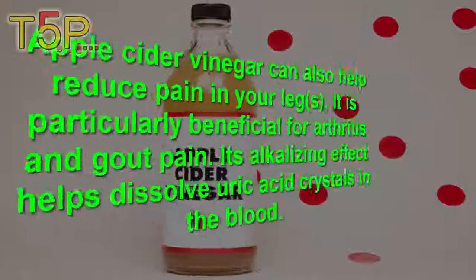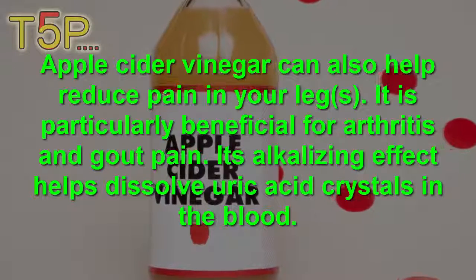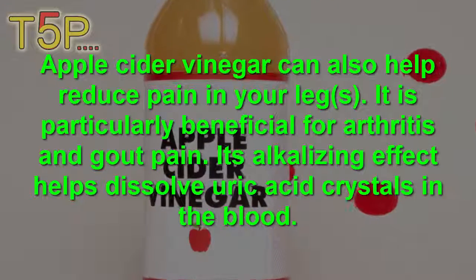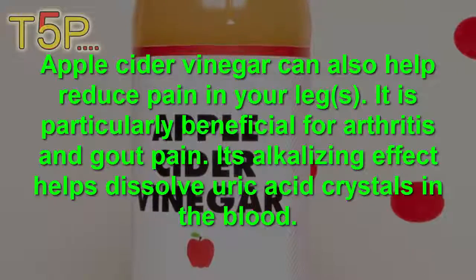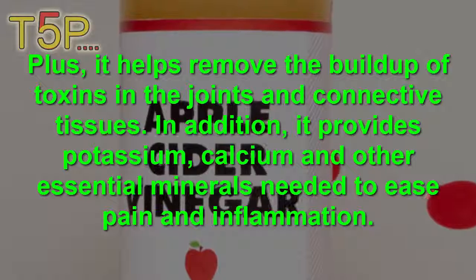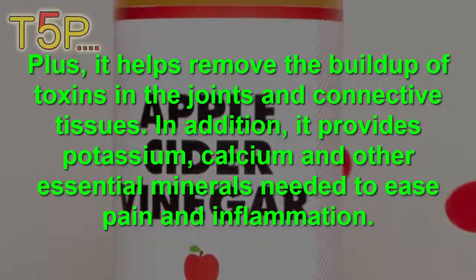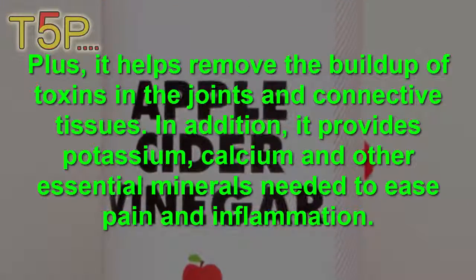Apple Cider Vinegar. Apple cider vinegar can help reduce the pain in your legs. It is particularly beneficial for arthritis and gout pain. Its alkalizing effect helps dissolve uric acid crystals in the blood, and it also removes the buildup of toxins in the joints and connective tissues. In addition, it provides potassium, calcium, and other essential minerals that help ease pain and inflammation.